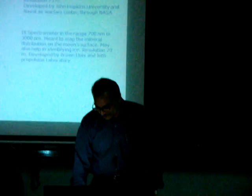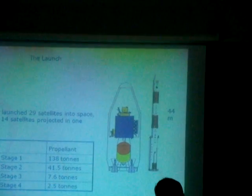So these are the eleven payloads to do the experiments. The launch I have already talked about and shown you the live video.